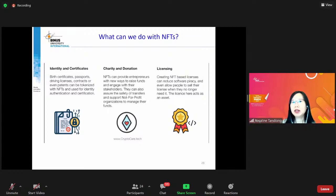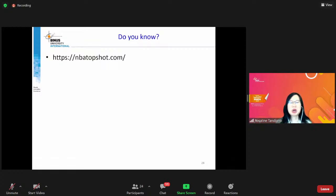Ke depannya, semua identity kita dan sertifikat kita juga bisa di-NFT-kan, tapi saat ini belum. Tolong jangan foto KTP lalu upload ke OpenSea — saat ini masih berbahaya. Tetapi ke depannya ini adalah promising technology. Juga bisa untuk raise money for charity and donation or even licensing. Yang saat ini paling banyak memotivasi orang masih yang bersifat collectibles.